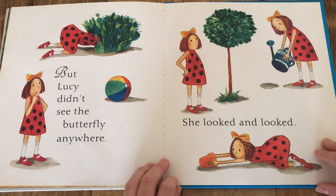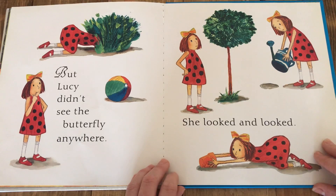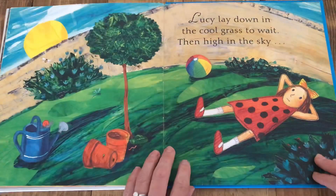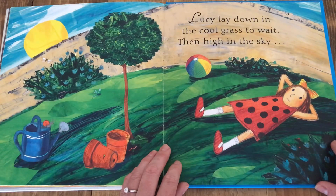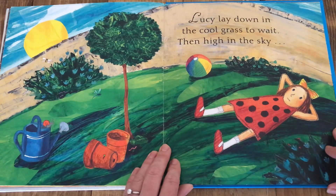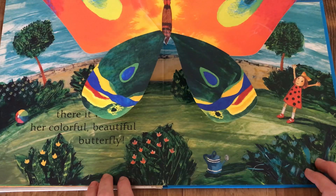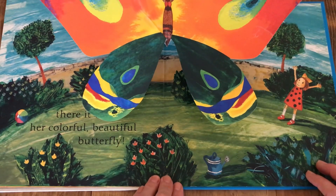But Lucy didn't see the butterfly anywhere. She looked and looked. Lucy lay down in the cool grass to wait. Then, high in the sky, there it was — her colorful, beautiful butterfly.